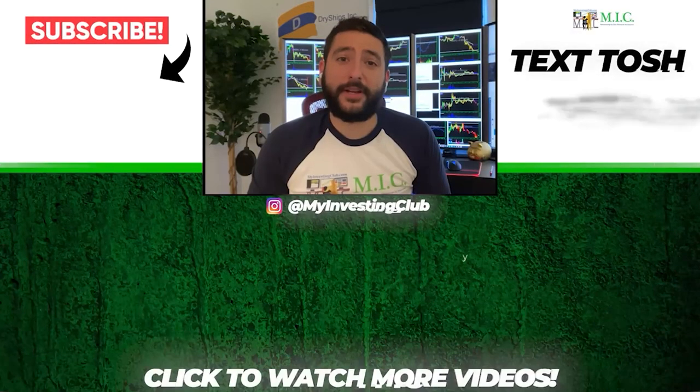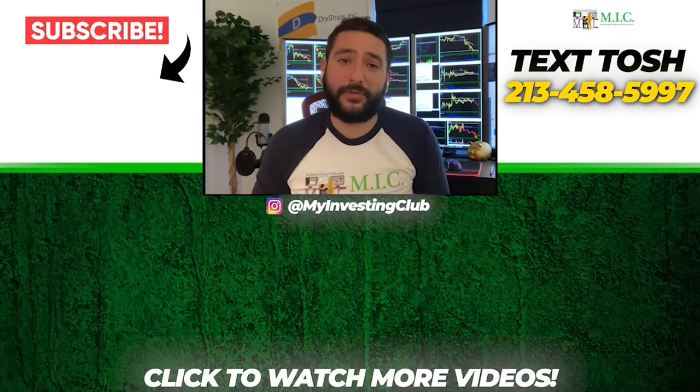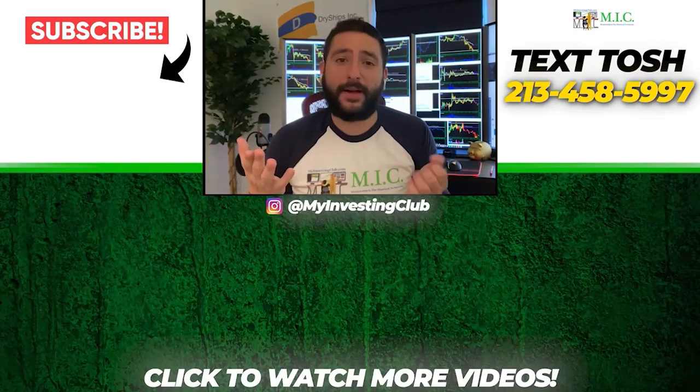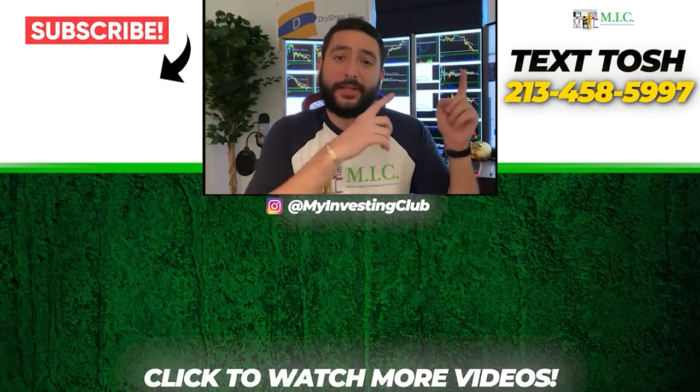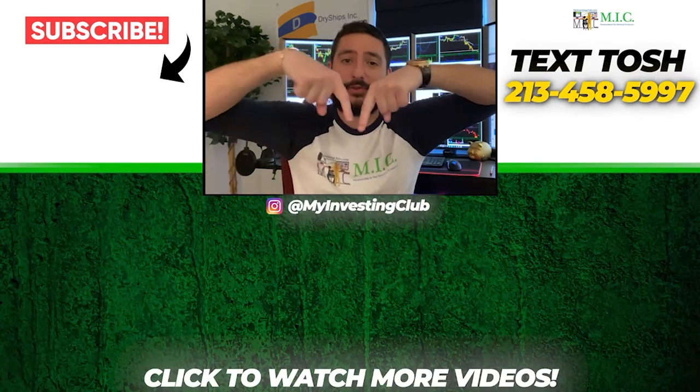Thank you so much for watching our video. If you want to see more of our videos, please subscribe to our YouTube channel by clicking the button here. We do our best to post a new video every single day. If you have any questions about MIC or any general trading questions, please text Tosh using the number here. Also stay up to date by watching some of our most recent videos. Thank you.